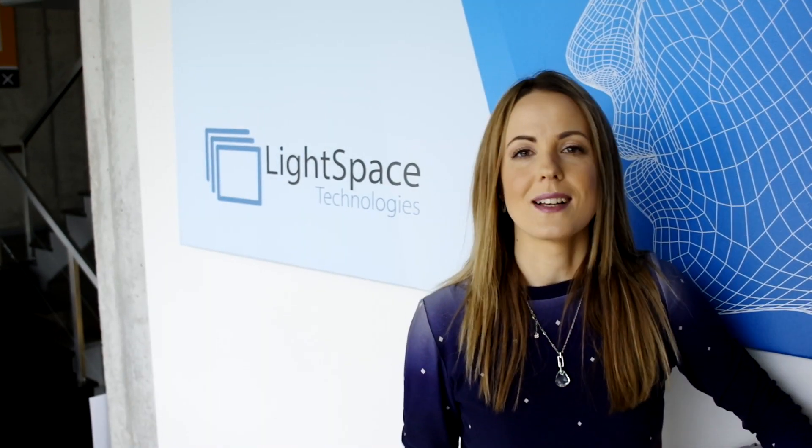Hi, I am Madara, MD of LightSpace Technologies. Here at LightSpace we bring virtual 3D content into the real world. Come here, I'm going to show you.